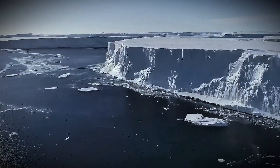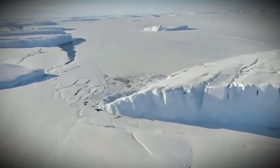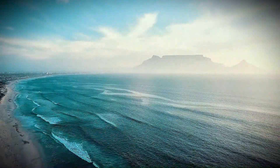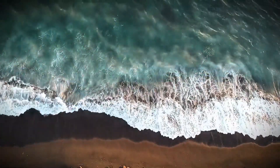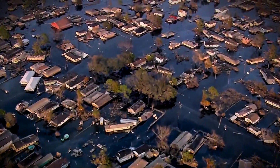Thwaites acts like a cork in a wine bottle, keeping the vast Antarctic ice sheet in check. If it collapses, it could set off a chain reaction, ultimately contributing to a sea-level rise of up to 10 feet. Think about what that means — places like Miami, London, and entire nations in the Pacific could face catastrophic flooding.